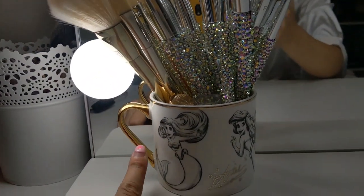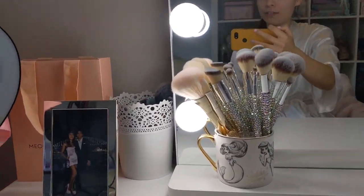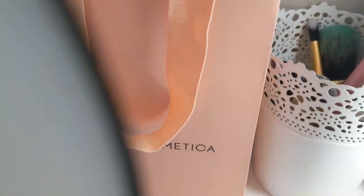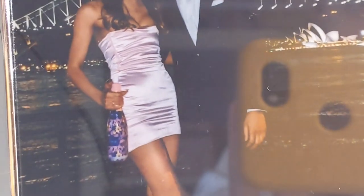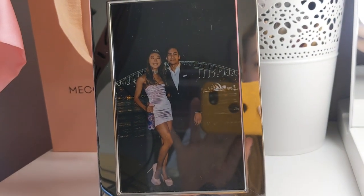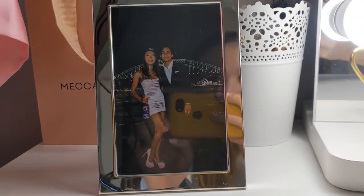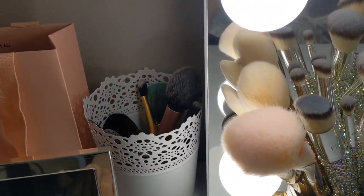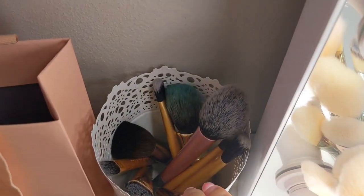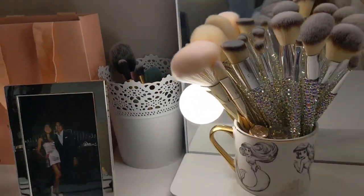I appreciate the Ariel cup even more because it has gold detailing and can't go in the microwave. Moving over here I have this Mecca Cosmetica bag with some samples inside. Then I have this photograph of me and my boyfriend on my 21st birthday — the drink I'm holding is called Emily, it's a really nice girly drink. I really like that photo, it's a nice memory. Over here I have the rest of my face brushes — most are in the wash at the moment, but those are my usual face and eye brushes.